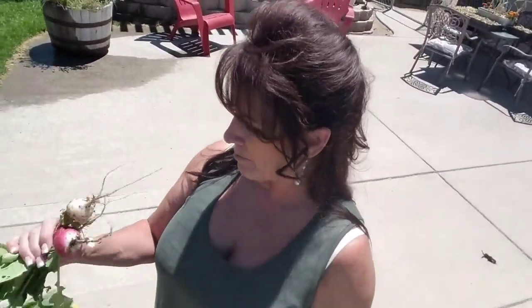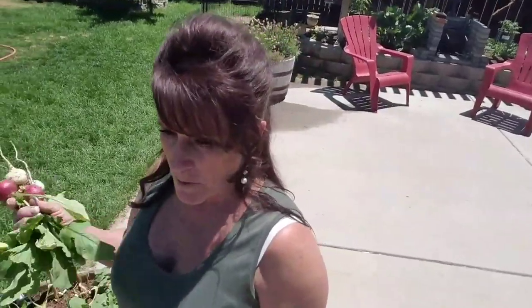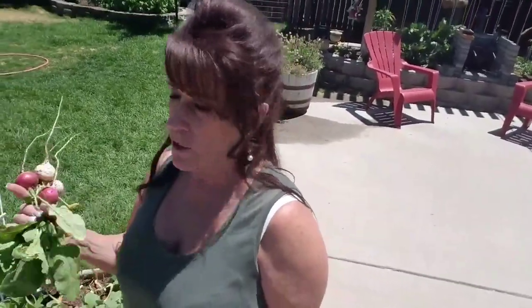Once it gets really hot, radishes don't like it and they tend not to do well, so I'm very thankful for these. Thank you, Lord — radishes for my salad. It's wonderful!